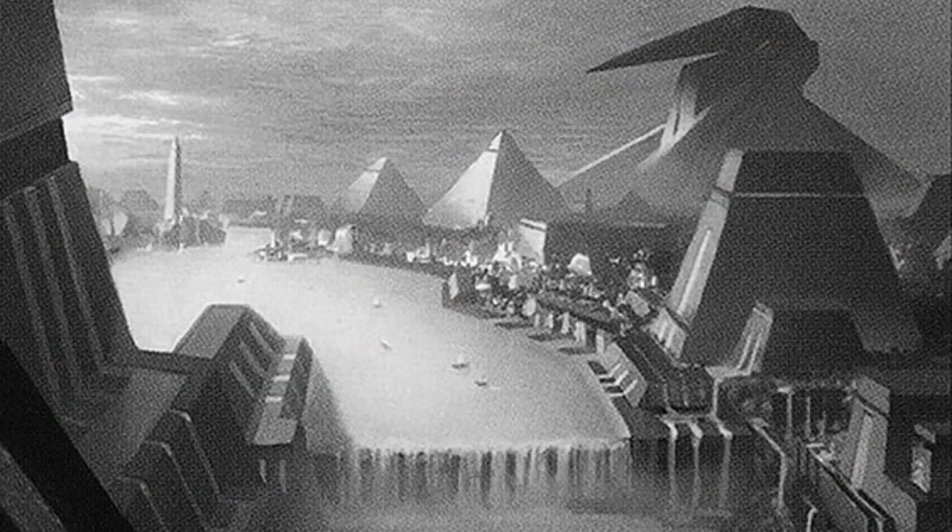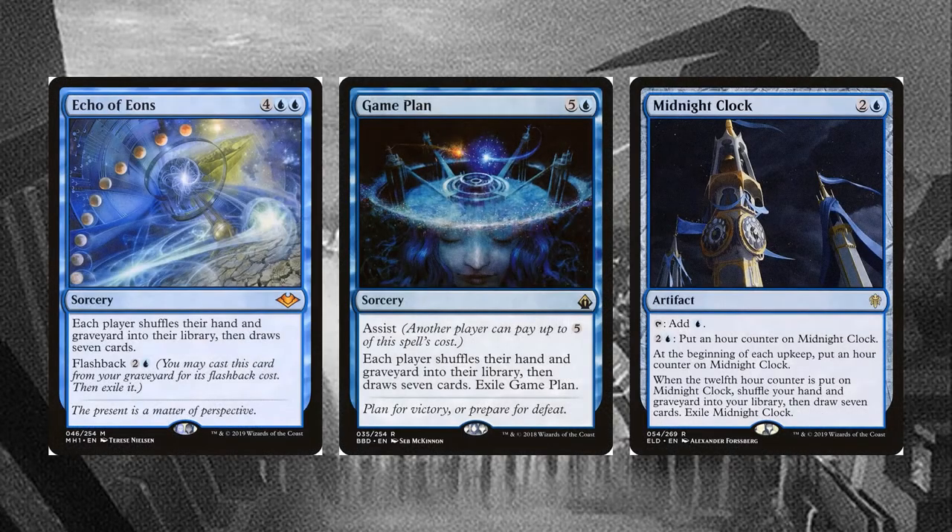The other easiest way to enable Kefnet is drawing 7 cards with 1 spell. Echo of Eons lets us do this twice with its flashback cost, while Game Plan can potentially be very cheap in a multiplayer game. Midnight Clock acts as a decent mana rock, until the clock strikes 12 and it draws 7 as well. These cards allow me to dump my hand on the battlefield freely, confident I can refill it whenever there is an opening to attack.